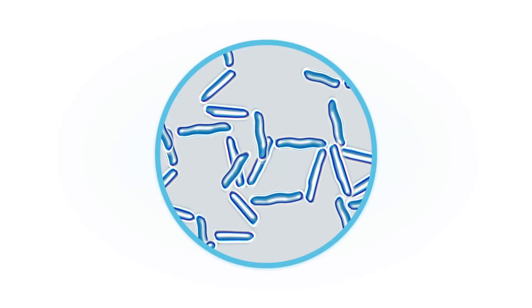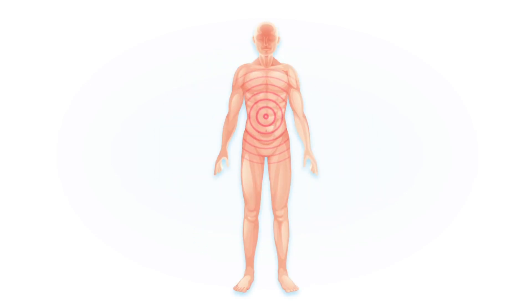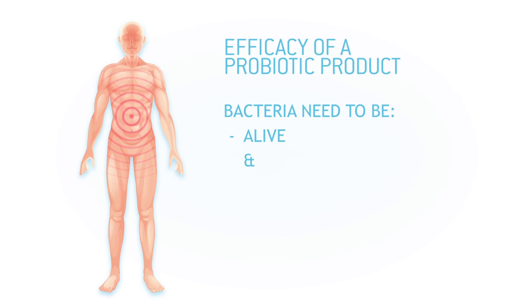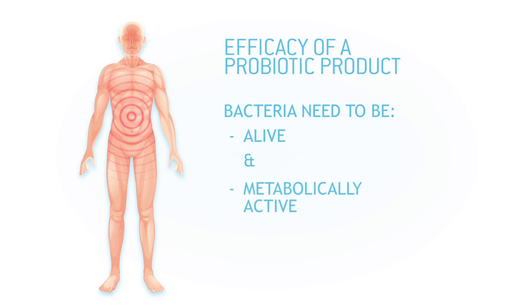Probiotics are living organisms, of which it is well known that they can exert health benefits to the host. For a probiotic product to be most effective, the probiotic bacteria not only need to be alive, but also metabolically active. They need to be alive and kicking.